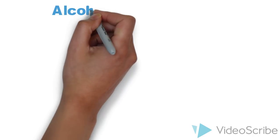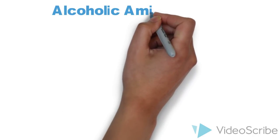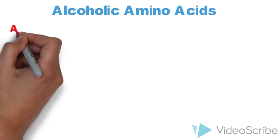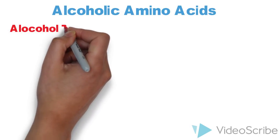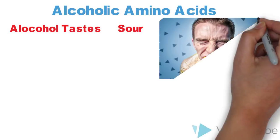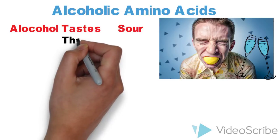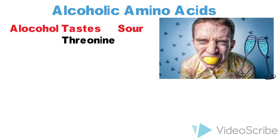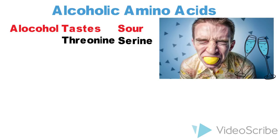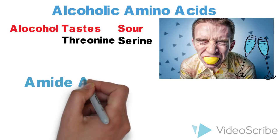Moving forward, there are two amino acids which are alcoholic: serine and threonine. To remember them, here is the mnemonic 'Alcohol Tastes Sour.' 'Alcohol' will remind you that these are alcoholic amino acids, T from 'taste' stands for threonine, and S from 'sour' stands for serine.